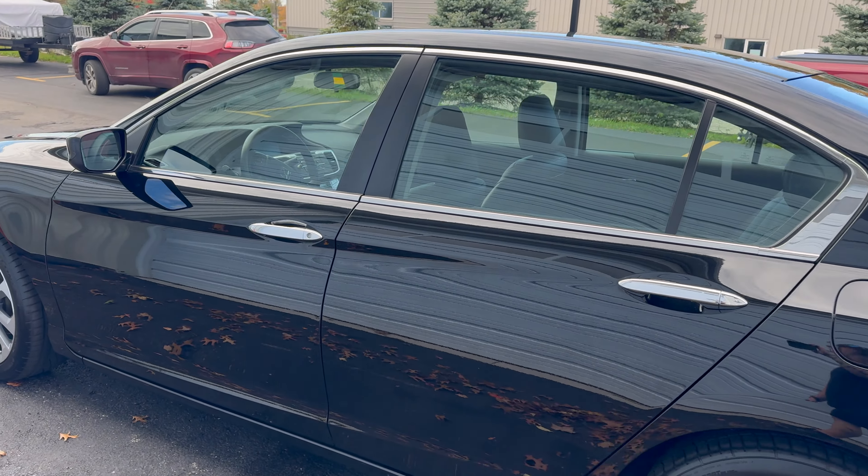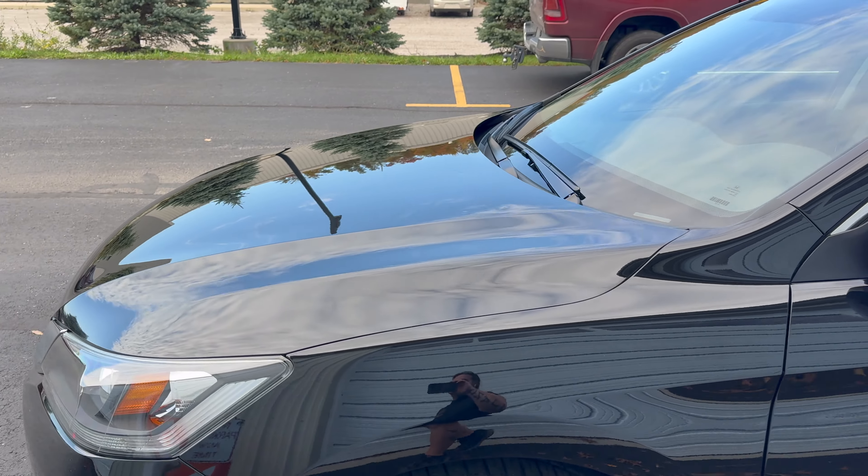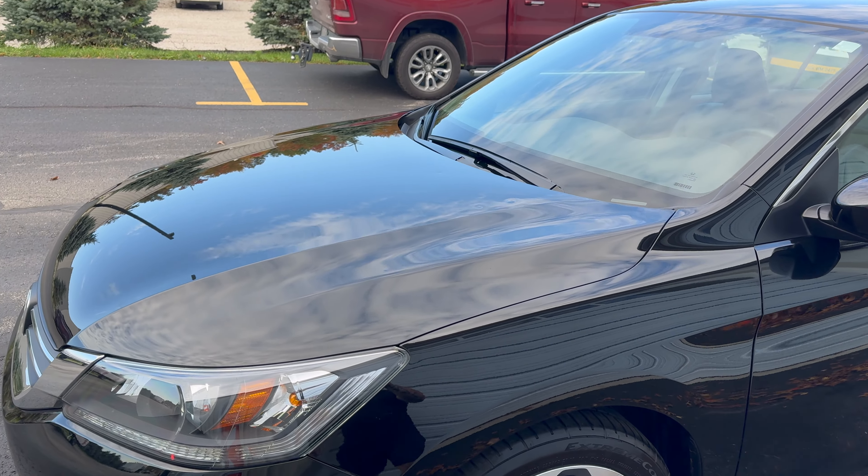If you're interested in a ceramic coating, a winter protection package, window film, or paint correction, please reach out to us at info@nightautopcd.com. You can also call or text the office at 440-666-8684.